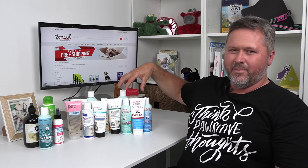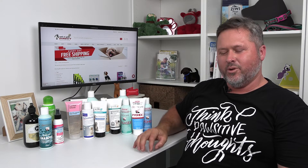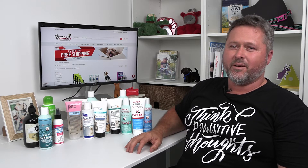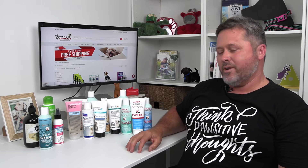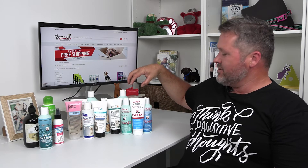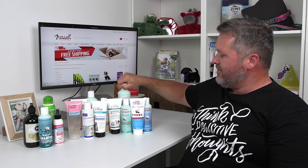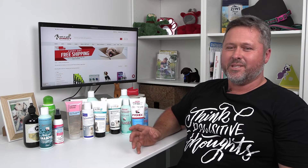These shampoos treat bacterial and fungal infections, but realistically, if your dog smells persistently, you should take it to your vet to get a diagnosis on what's going on because there's likely an underlying cause — an underlying treatment that not just a shampoo can fix. These are definitely good indications for bacterial and fungal infections, but you really need to know what's going on.